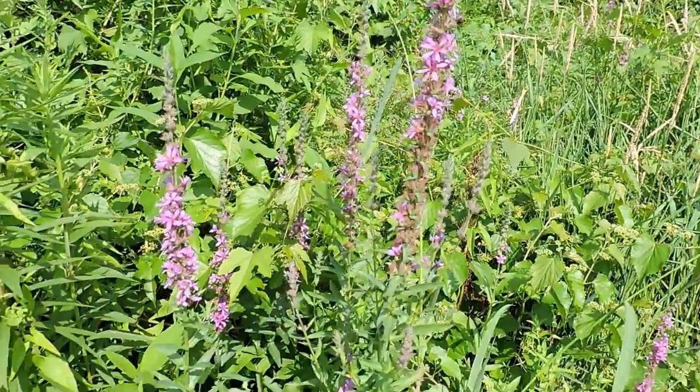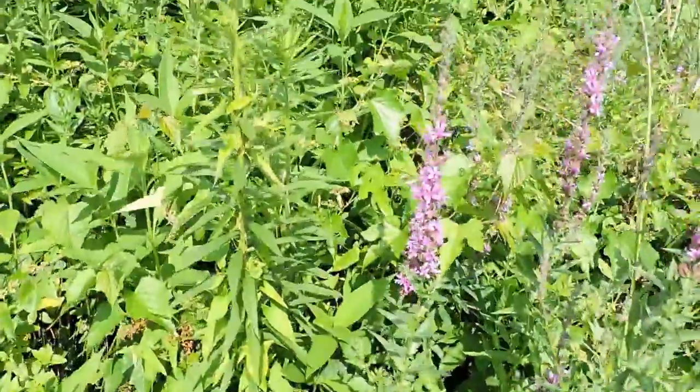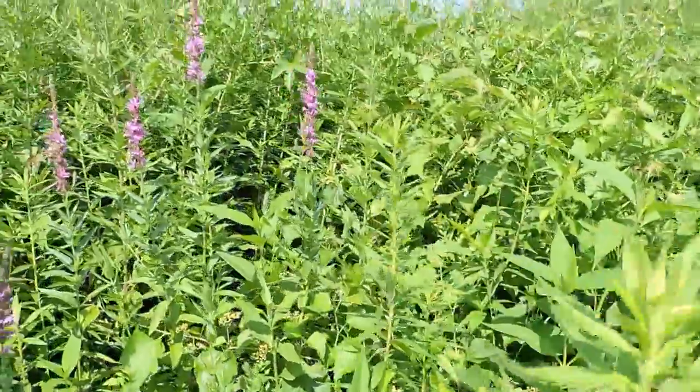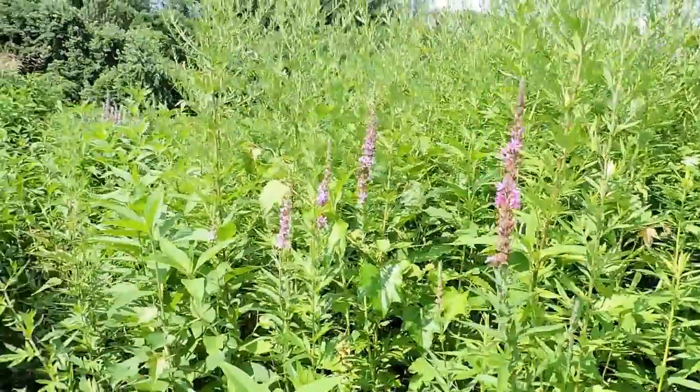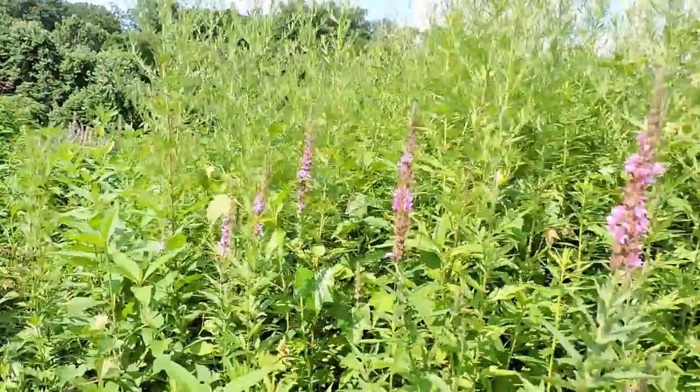Here we have purple loosestrife, the purple plague. It can actually blanket whole wetlands. Here there's just a small patch of it, although actually it's pretty widespread all over.